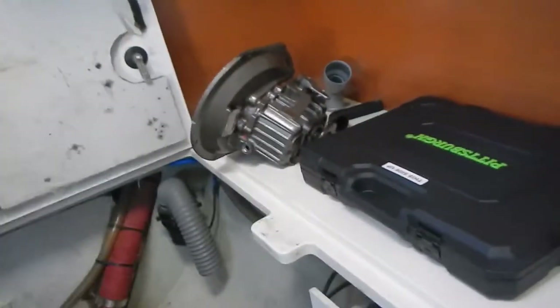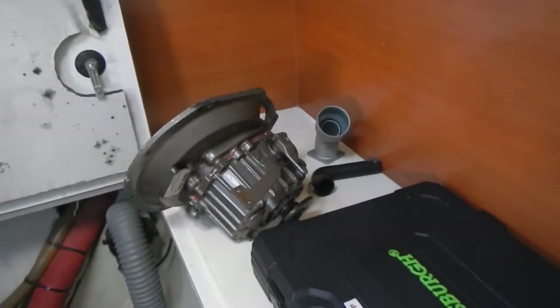We started at 10 and it's 6 o'clock. It took a long time to rebuild the transmission, but the transmission is rebuilt. You can see it right there — it is ready to go back in.